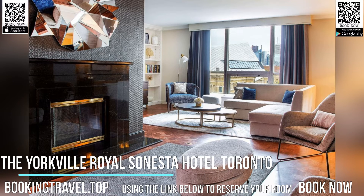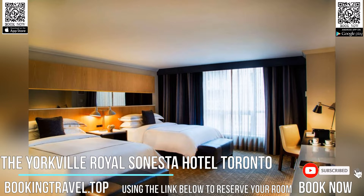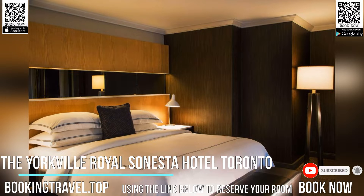Surrounded by art galleries, fine restaurants and stylish boutiques in Toronto's Yorkville District, this hotel offers enjoyable facilities and unique dining options, including a seasonal patio lounge.